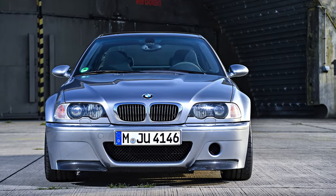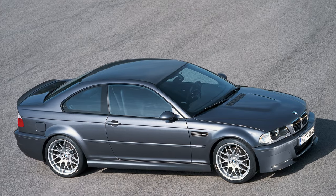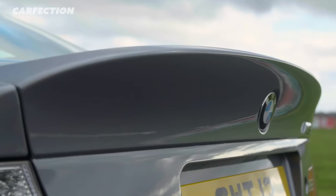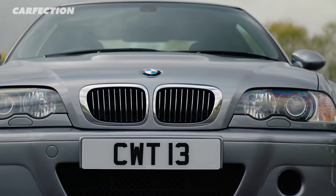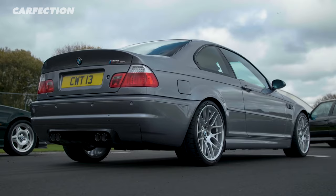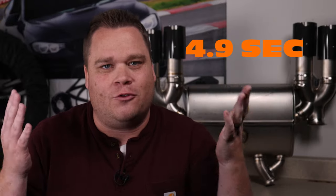Luckily, in 2006, BMW created the CSL version of the E46 M3 — by far one of my favorites. It stands for Coupe Sports Lightweight. BMW really emphasized the lightweight part of the CSL and removed anything that would make the M3 lighter. They also upgraded the engine to produce 360 horsepower and 273 foot-pounds of torque. The E46 M3 CSL finally got the M3's zero-to-60 time under five seconds — officially, it was 4.9.